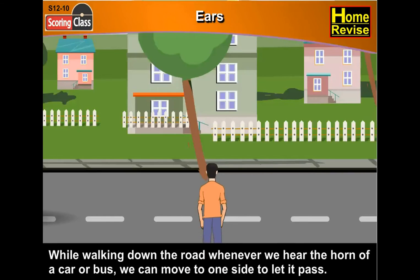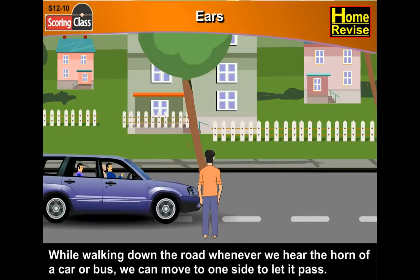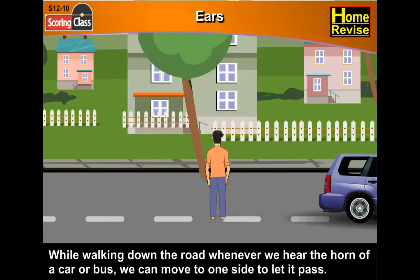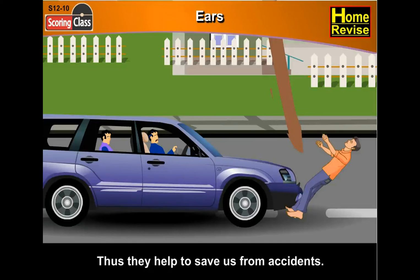While walking down the road, whenever we hear the horn of a car or bus, we can move to one side to let it pass. Thus, our ears help to save us from accidents.